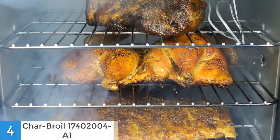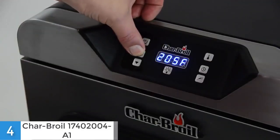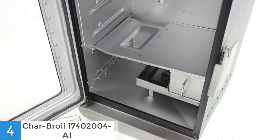You can even keep your food warm inside the smoker and when you're ready, you can take it out and enjoy the food with your loved ones. Another good thing about this smoker is the high capacity grease tray which is located beneath the smoker, so you can easily remove the grease and clean it up.